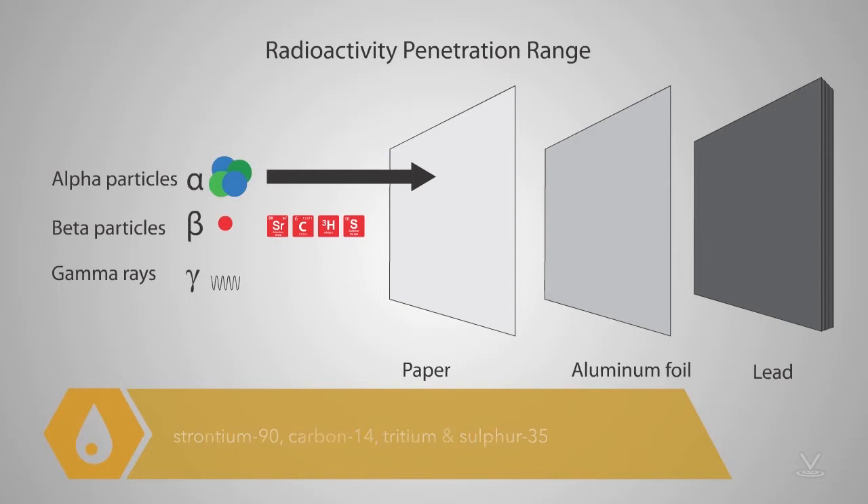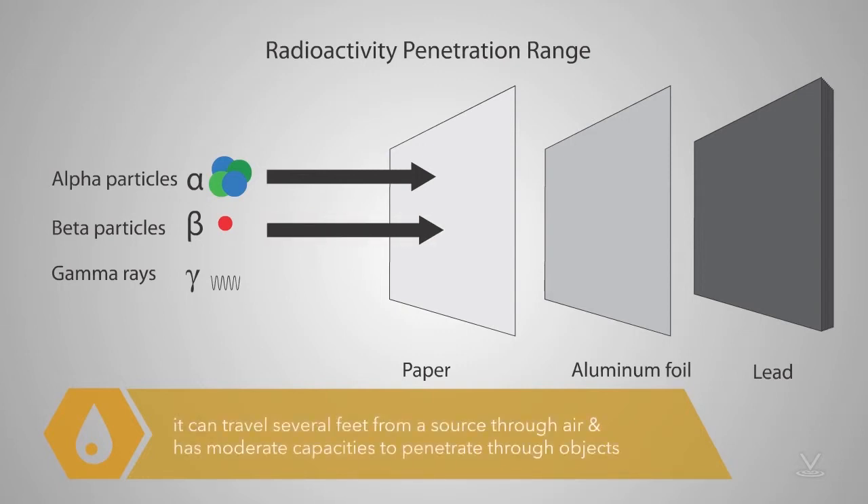Beta radiation has medium range. It can travel several feet from a source through the air, and it has moderate capacity to penetrate through objects.